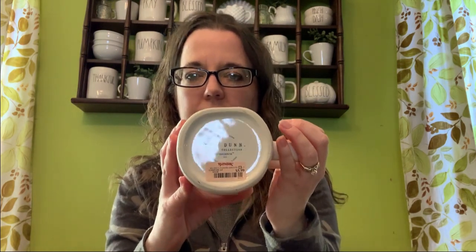The next item I got is another mug — I got this Silent Night mug. It is just white inside. I had told myself I really didn't need any more Christmas mugs unless I found red or green ones, but I just couldn't pass Silent Night up. I really like that. I found this at TJ Maxx and it was $5.99 — super cute.